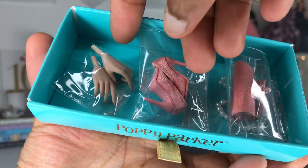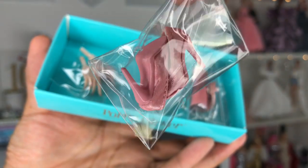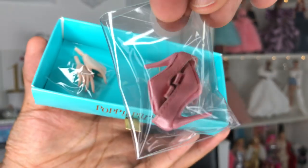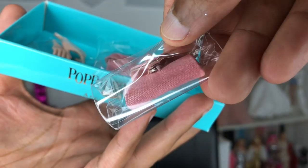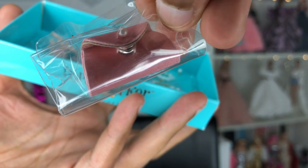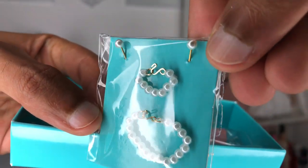Oh my god, you guys, look at these shoes! Beautiful high-heeled pink shoes - they have a very soft peach undertone to them. They appear to be a silk shoe with a plastic pink sole and heel. Really, really beautiful. And then next to that I see her beautiful clutch in the same color and same fabric as the shoes. I see a little pearl detail on the top, and it looks like it opens and closes - I see the little snap detail. And I see her adorable jewelry suite: pearl everything with gold hardware.